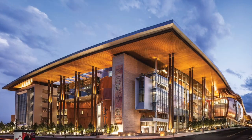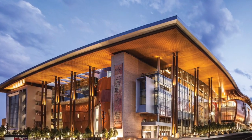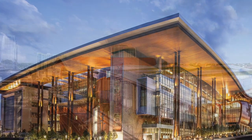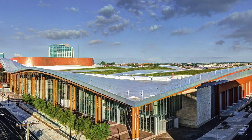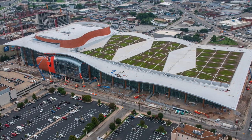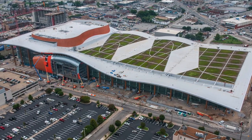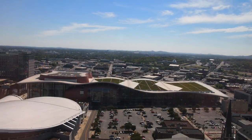Designed by TVS, the LEED Gold Certified Nashville Music City Center, or MCC, is an iconic 1.2 million square foot convention center spanning three city blocks. Five stories high, the wavy roof has three independent green roof sections laid out in a signature green diamond pattern to mimic the area's rolling hills.